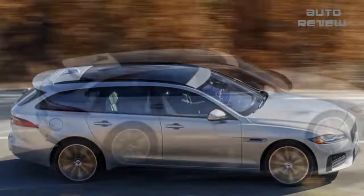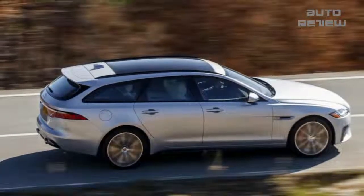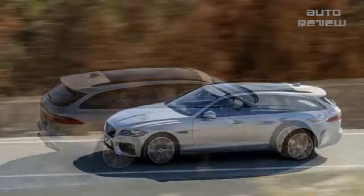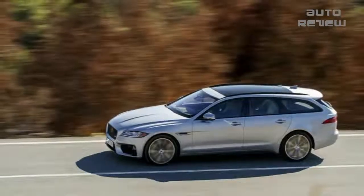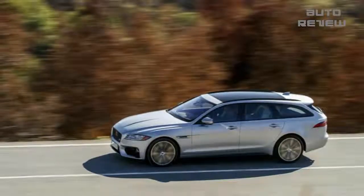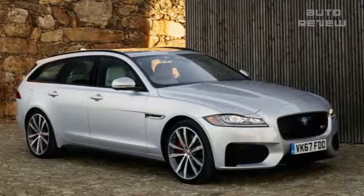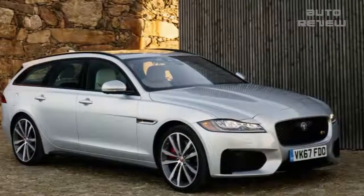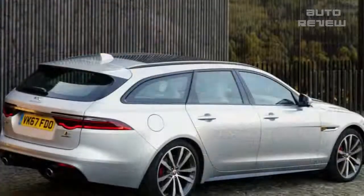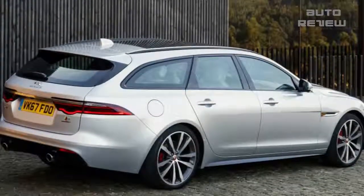Activate the power tailgate — which uses a one-piece composite tailgate, just like the F-Pace — and the opening reveals a flat surface on all sides with 31.7 cubic feet of storage. Fold the rear seats down and volume expands to a considerable 69.7 cubic feet, an increase of 12.6 and 38.4 cubic feet respectively. For comparison, the Volvo V90 Cross Country offers 19.8 and 53.9 cubic feet, and the Mercedes-Benz E400 wagon has 35.0 and 64.0 cubic feet.